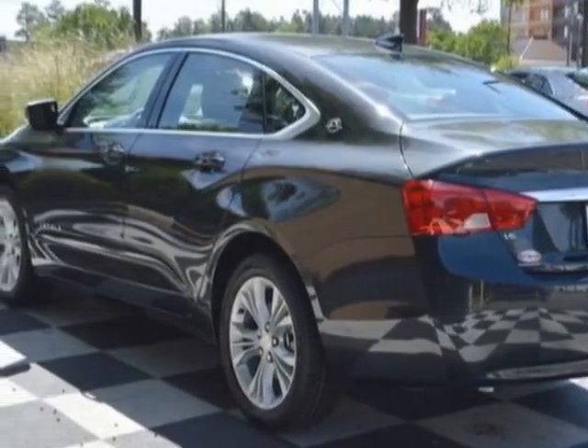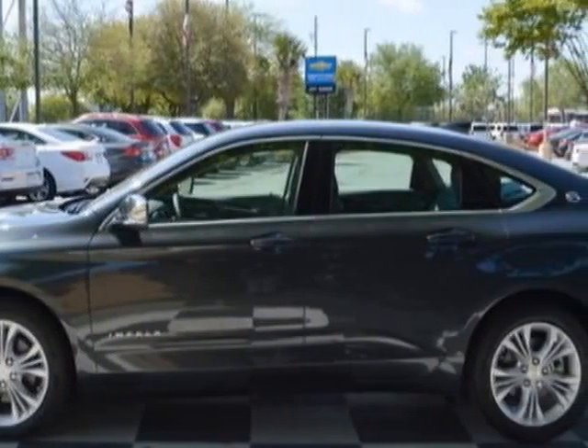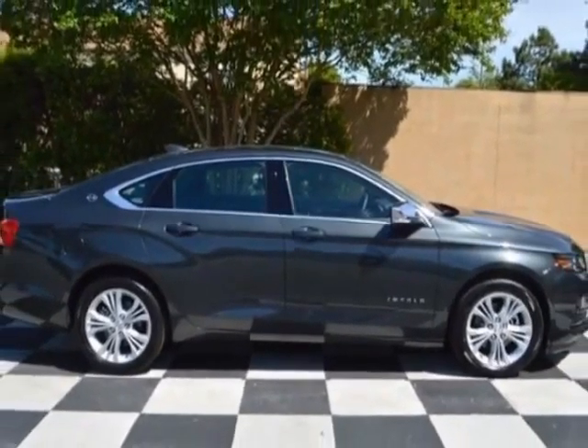Additional options for this vehicle include power driver's seat, MP3, climate control, and driver airbag. Call 888-817-5744 or email our friendly sales staff today to schedule a test.